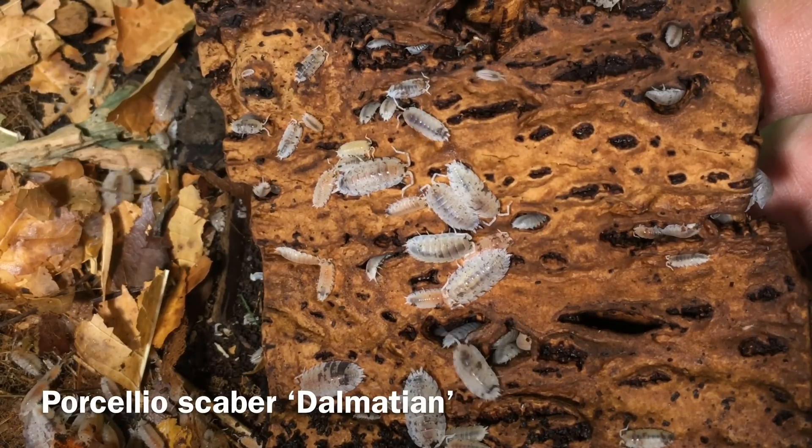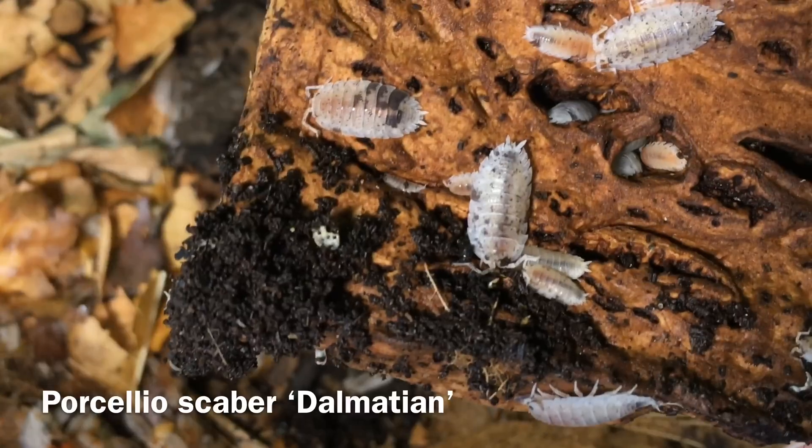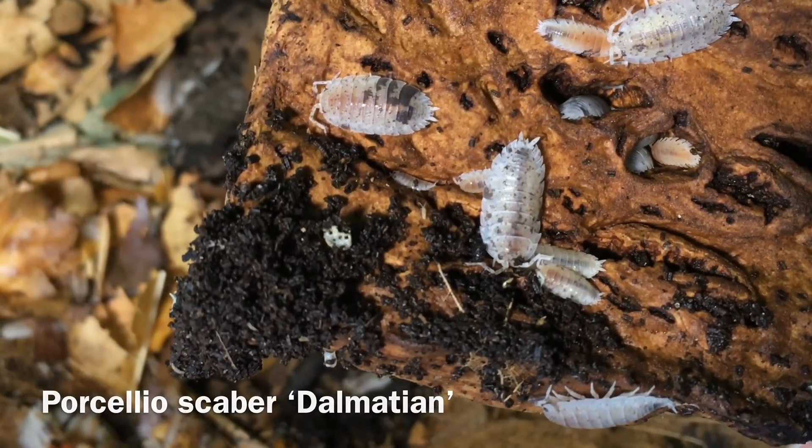Another pro to keeping isopods is that they are extremely low maintenance. As long as you ensure that they won't dry out, you can easily leave a colony of isopods alone for a week without any worries that they will have any problems — they'll be fine. There are quite a few other pets that would not do so well under those conditions, so I consider isopods pretty low maintenance.